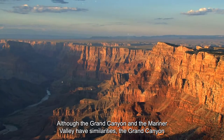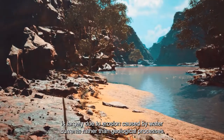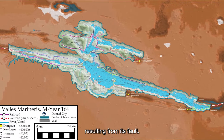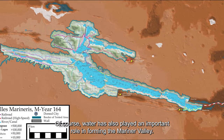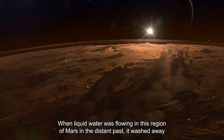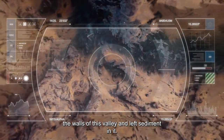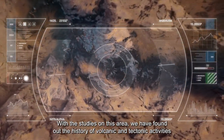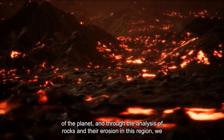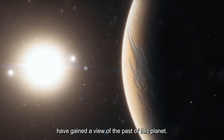Although the Grand Canyon and the Mariner Valley have similarities, the Grand Canyon was largely formed by water erosion rather than geological processes from faulting. Water has also played an important role in forming the Mariner Valley — when liquid water flowed in this region in the distant past, it washed away the valley walls and left sediment. Studies of this area have revealed the history of the planet's volcanic and tectonic activities, and rock erosion analysis has provided a view of Mars' past.